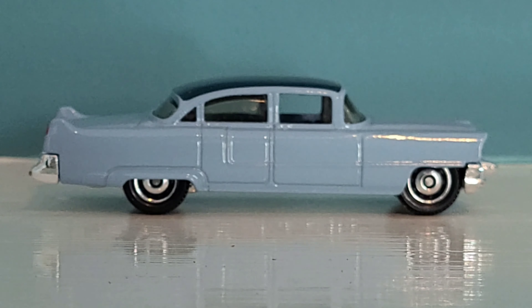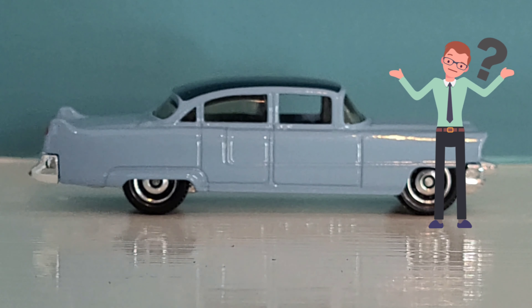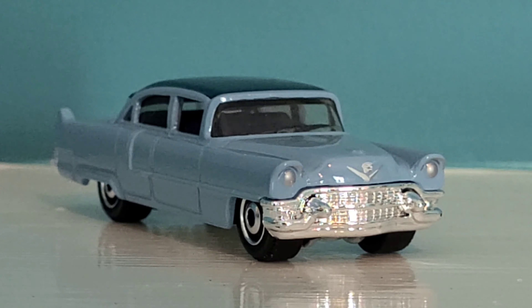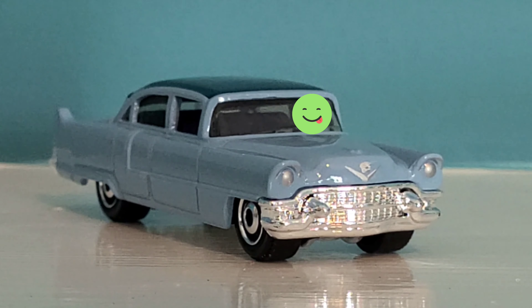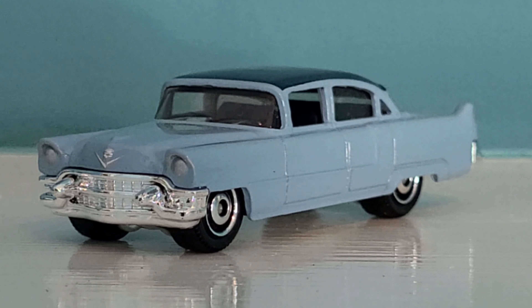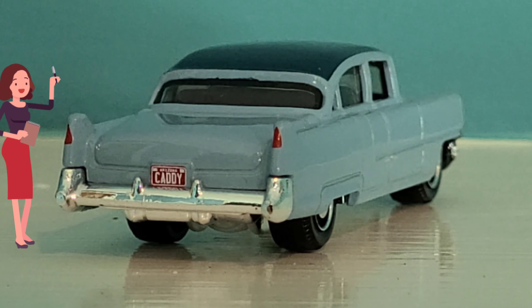Wow. I don't think they'll ever make cars that are this impressive looks-wise ever again. I love the big bullets on the front bumper — that's why this is such an iconic vehicle. I guess about '55 through '58 they all have those on the Cadillacs anyway. Nice wheel choice for this one. Cars were just loaded with so much style back then.